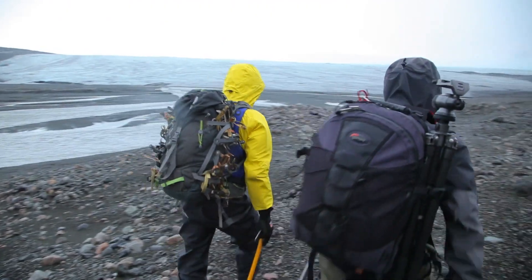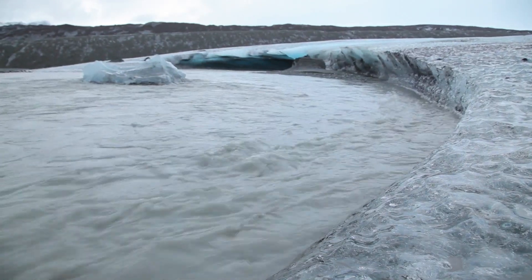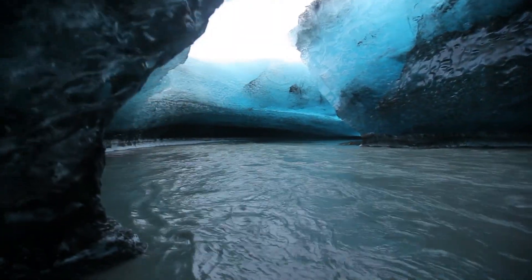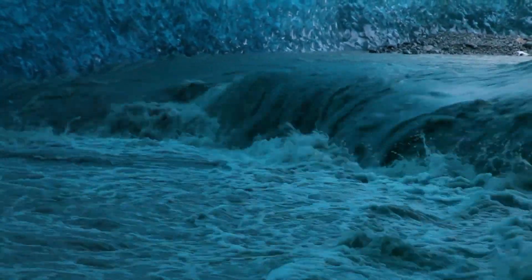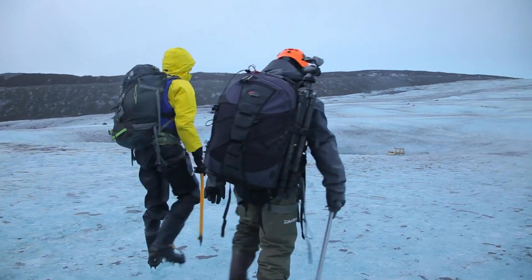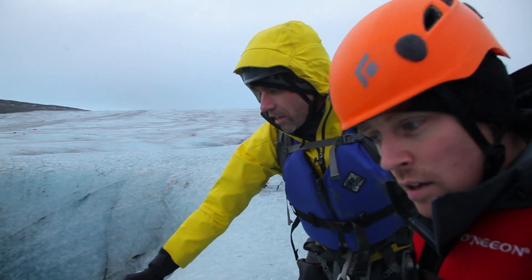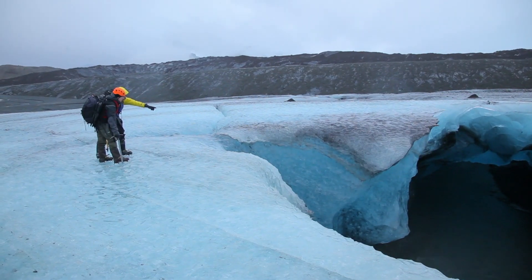We were hiking at the base of the Vatnajökull glacier, which is Iceland's largest glacier — about a thousand years old. Due to global warming, unfortunately it's receding about 100 meters per year. There's a crack here — let's not stand on this.